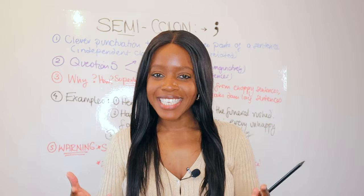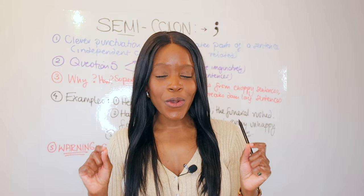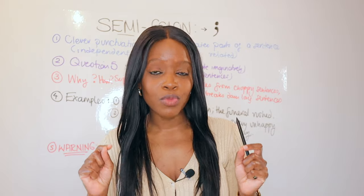Hello and welcome back to yet another GCSE revision video. In this lesson, I want to go over a punctuation which I would argue is a grade nine punctuation that actually very few GCSE students understand.